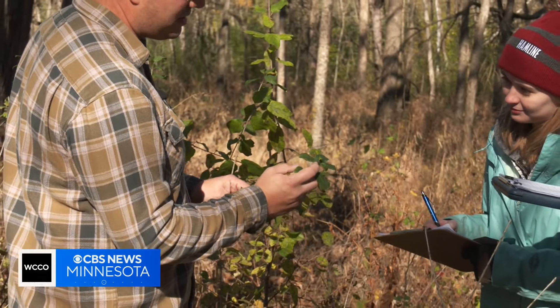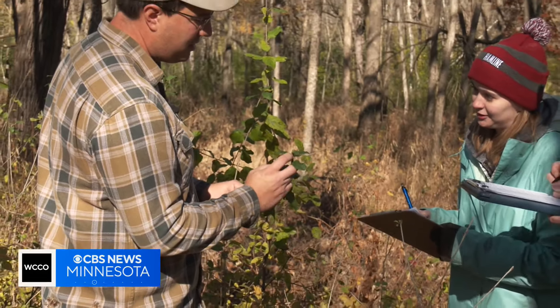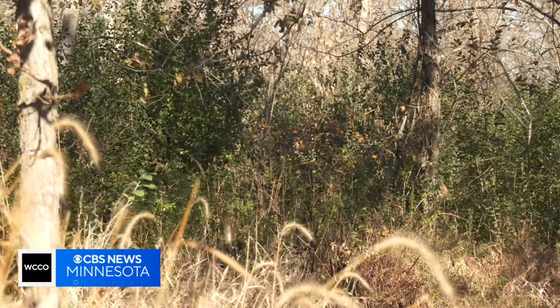Buckthorn is an invasive shrub that was brought over from Europe in the 1800s, primarily for use in hedging. It grows really quickly, it's resistant to pruning or browsing by animals, and it keeps its leaves on very late into the fall — and it produces tons of those leaves.